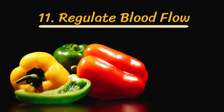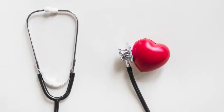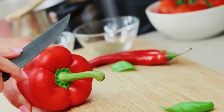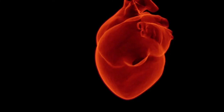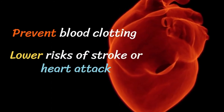Number eleven: regulate blood flow. Proper flow of blood helps maintain a healthy heart. Nutritionists state that proper blood circulation is possible with the help of bell peppers, as they are abundant in phosphorus. The component is known to relax veins and strengthen blood vessels. Moreover, proper circulation prevents blood clotting and keeps the risk of stroke and heart attack at bay.